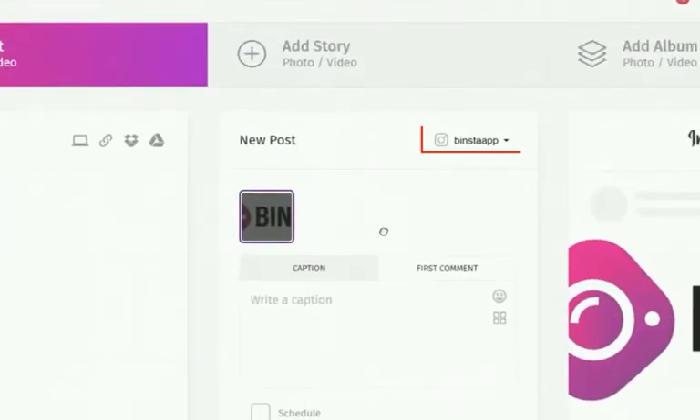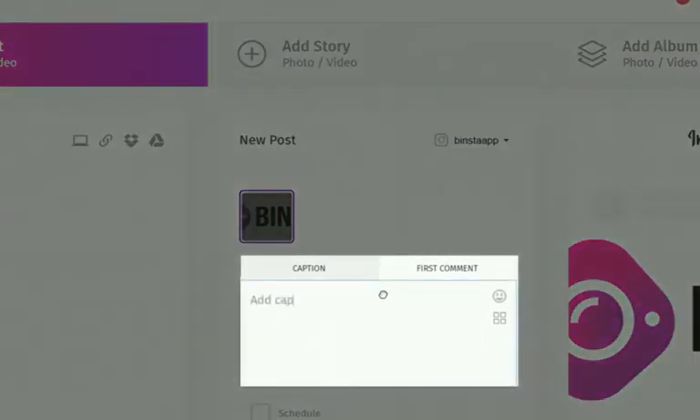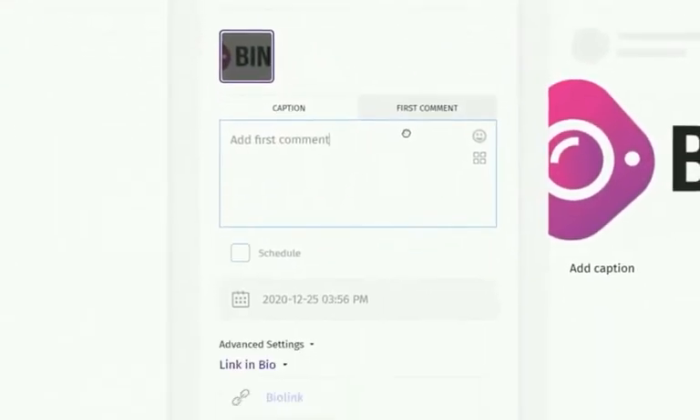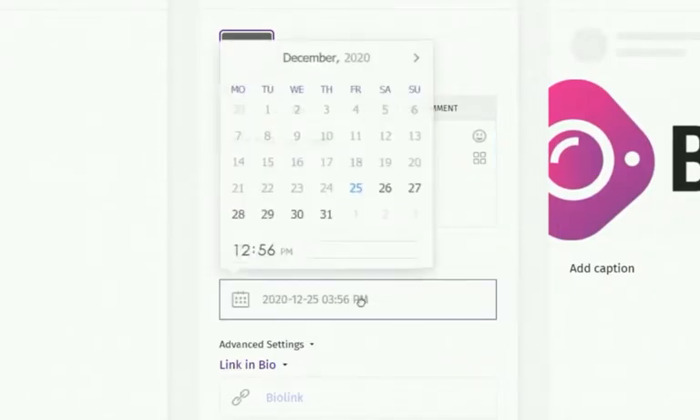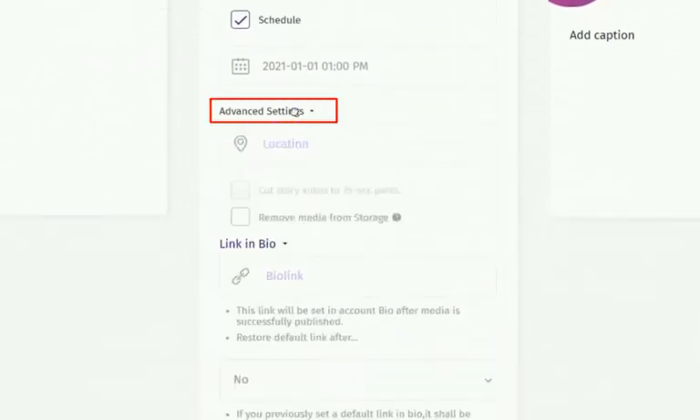You can switch between accounts if you have multiple Instagram accounts. Below, you can add a caption about your post and a first comment on your post. You can schedule your post if you want to publish later — check the scheduling box and choose your date and time. Click on the advanced feature if you want your post to target a particular location or region.